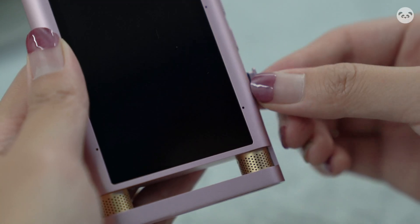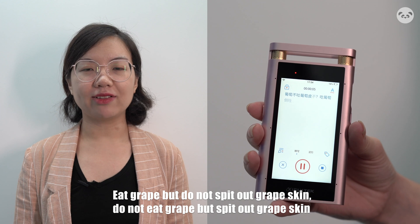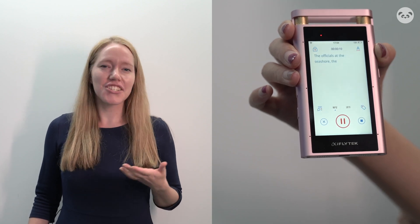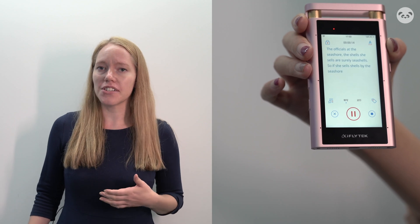Now, about that SIM card slot — we'll get to that later. The highlight of this product is its real-time transcription and translation, and it supports both languages. Let's try two tongue twisters. [Chinese tongue twister] And in English: She sells seashells by the seashore. The shells she sells are surely seashells. So if she sells shells by the seashore, I'm sure she sells seashells.